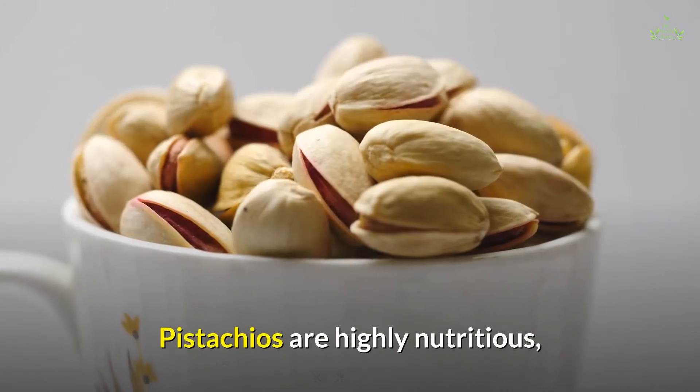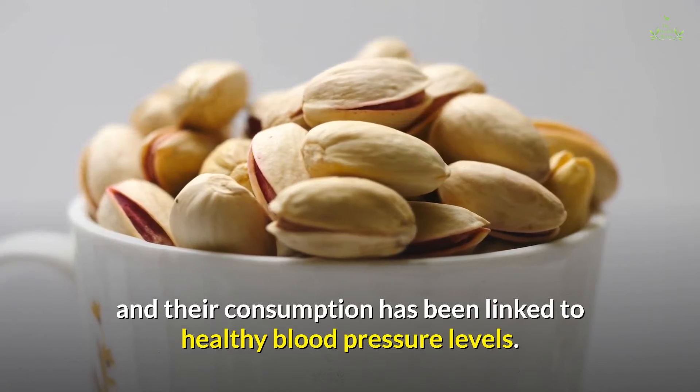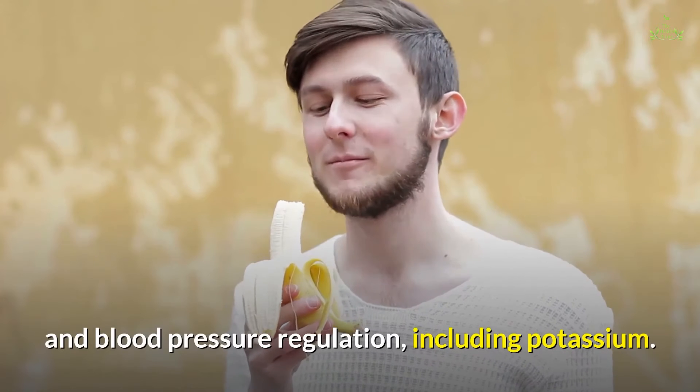7. Pistachios. Pistachios are highly nutritious, and their consumption has been linked to healthy blood pressure levels. They're high in a number of nutrients essential for heart health and blood pressure regulation, including potassium.